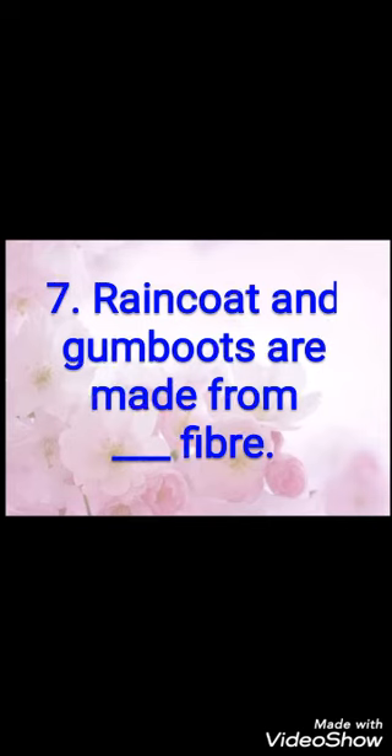Seventh fill-up: raincoat and gumboots are made from dash fiber. Jo raincoat hote hain aur gumboots hote hain woh kis fiber se bane hote hain? The answer is synthetic. S-Y-N-T-H-E-T-I-C, synthetic fiber.